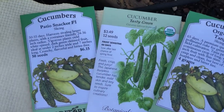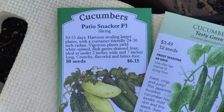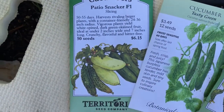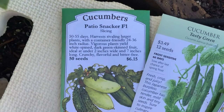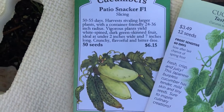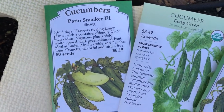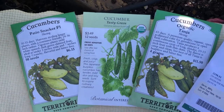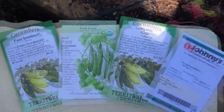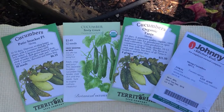We're going to be direct sowing some of these Japanese burpless cucumbers. And this Patio Snacker by Territorial Seeds is a perfect container cucumber plant - it produces seven-inch long, crunchy, flavorful, bitter-free cucumbers. I just noticed I don't have Marketmore out, but we will definitely be growing Marketmore, which is bitter-free and disease resistant. It's a great cucumber to grow also.